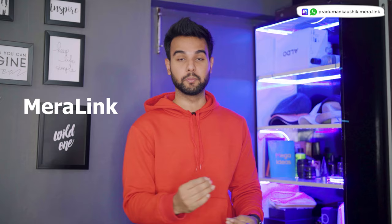Hey everyone, what's up, welcome back to the channel! In today's video, make sure you watch till the end and subscribe. Let's start the video.